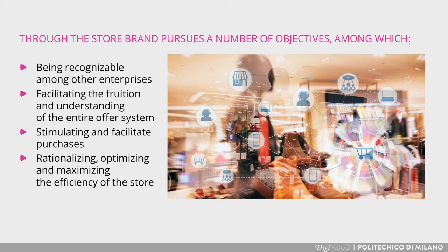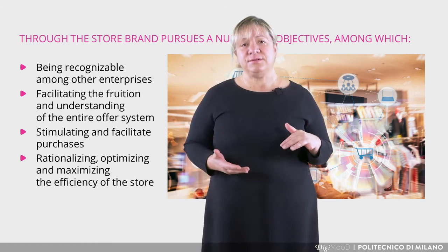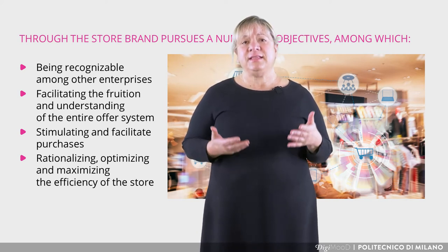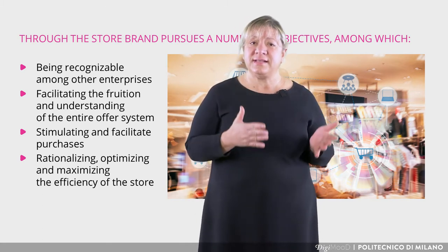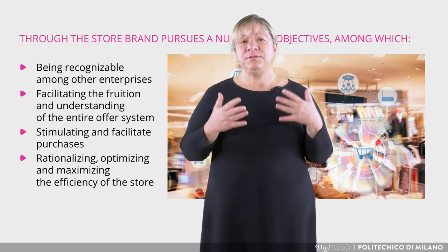Fourth, rationalizing, optimizing and maximizing the efficiency of the store. As the space of the store is a limited resource, valuable and expensive, beyond the aesthetic and experiential objective, a functional and rational organization is also necessary in order to simultaneously increase its productivity. Visual merchandising integrates digital technologies and creates new customer experiences by making the shopping experience more convenient.